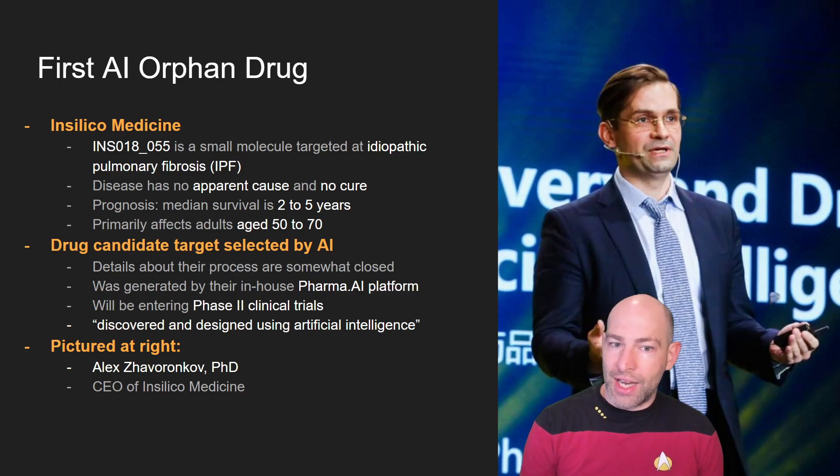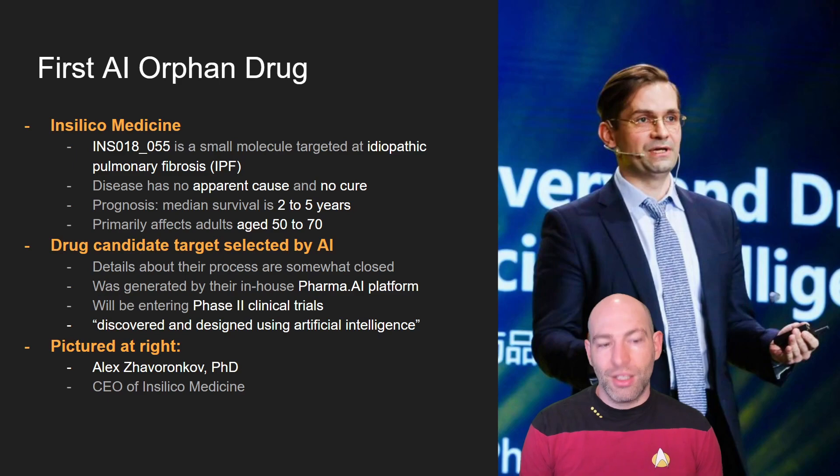Obviously this is a proprietary in-house platform, so they're not going to reveal that much about it. But the press release said it was discovered and designed using artificial intelligence — I believe this was an end-to-end process. Over on the right is the CEO of this company talking about artificial intelligence being used to discover drugs.